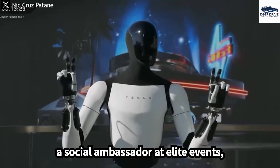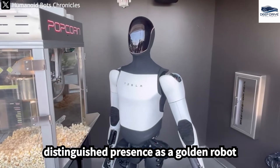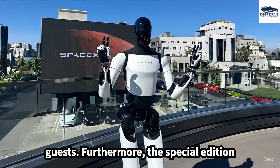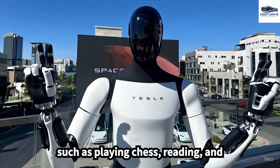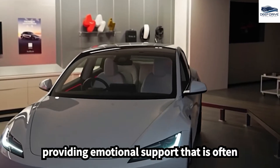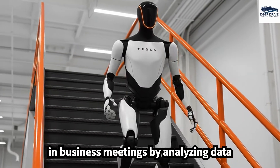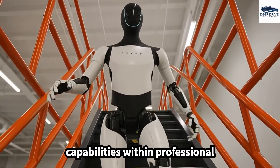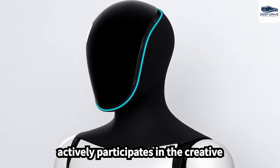In social contexts, Optimus functions as a social ambassador at elite events, adeptly serving wine and engaging attendees in conversations, with its distinguished presence as a golden robot conveying status. The special edition is capable of engaging in intellectually stimulating activities such as playing chess, reading, and discussing philosophical topics, providing emotional support often absent in typical robotic counterparts. Optimus also assumes symbolic roles in business meetings by analyzing data and delivering strategic recommendations, and aids artists in their preparations and creative activities.